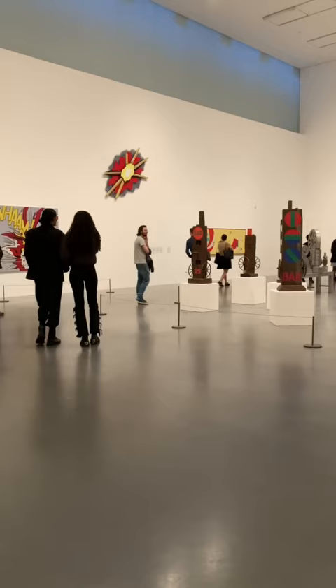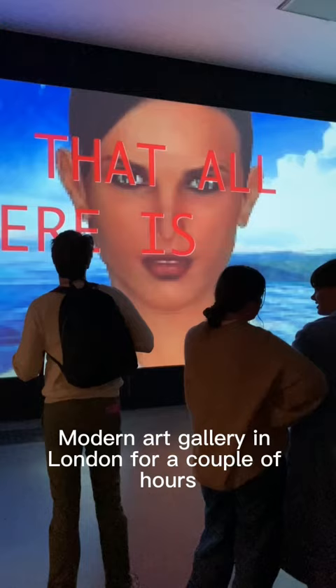So yeah, that was me mooching around the Tate Modern Art Gallery in London for a couple of hours. Let me know if you guys have ever been and what you thought of the place, and please hit that like and subscribe button and I'll catch you all on the next video.